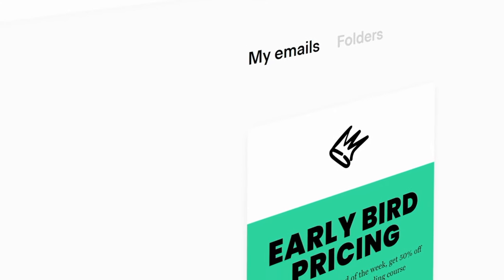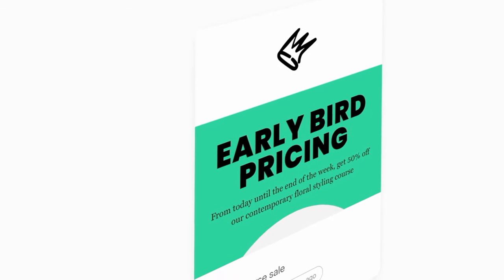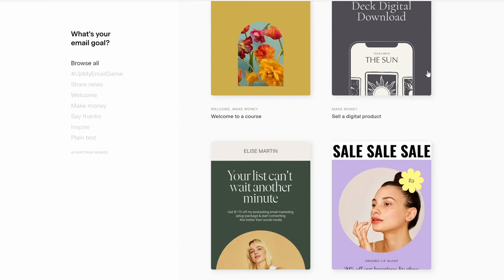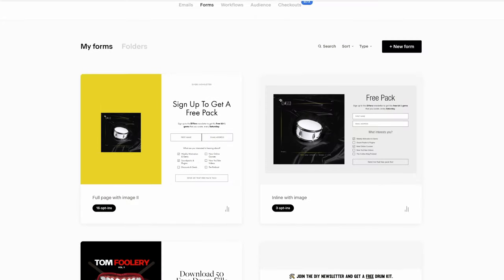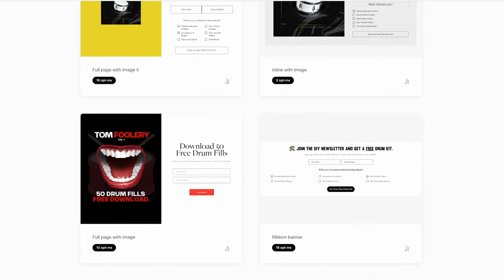When you first sign up for Flowdesk — and you can find that link in the description — you're going to be met with five different sections you want to pay attention to. The first one is the email tab, where you can pick a sexy template and start writing your emails and sending them out to your audience. The next section is the forms tab, where you can create sleek sign-up pop-up forms and landing pages for free things you want to offer to get people on your email list.